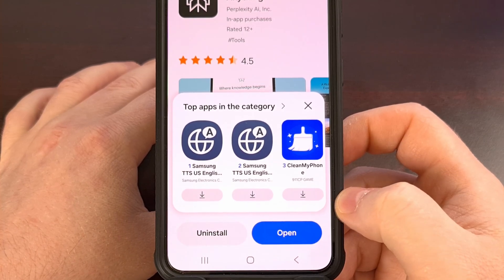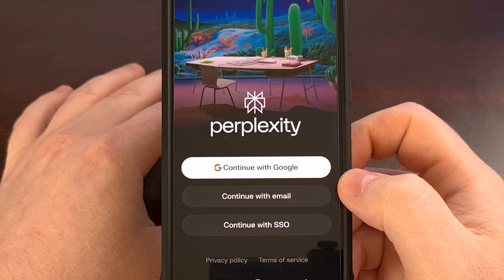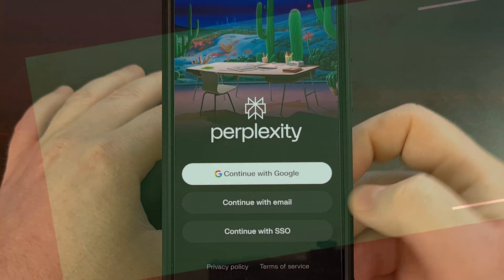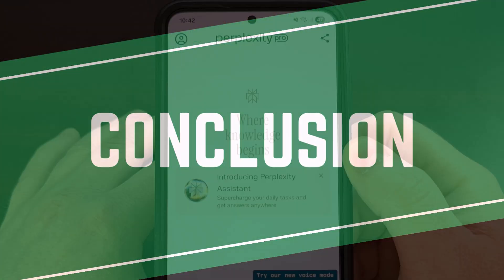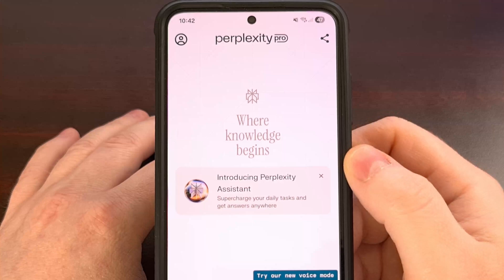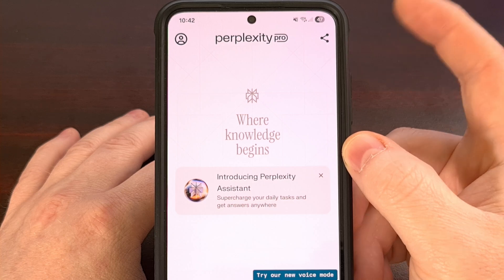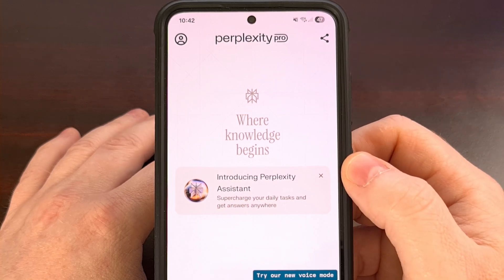Once that's installed, we just go ahead and open it up, and then sign into our account. And that's all there is to it. Once you have signed in, you should see the Perplexity Pro banner up here at the top.